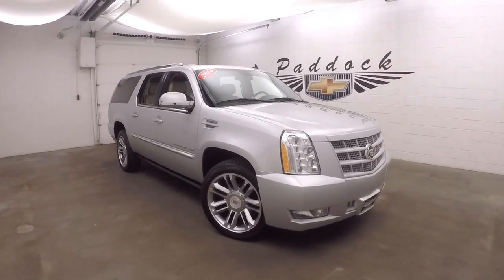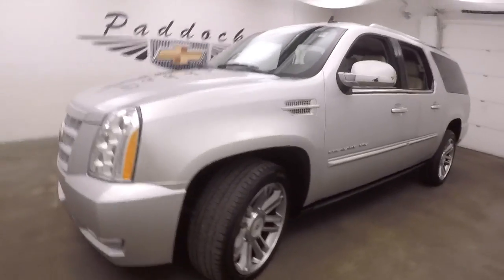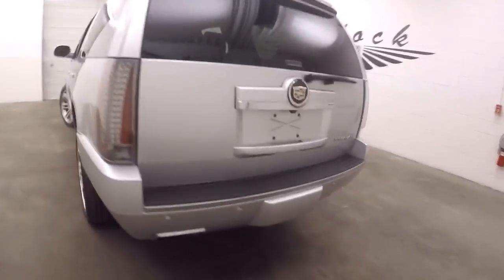It's a 2014 Cadillac Escalade. Nice condition, very nice alloy wheels. Straight down the side, automatic rear lifting hatch, dual exhaust.